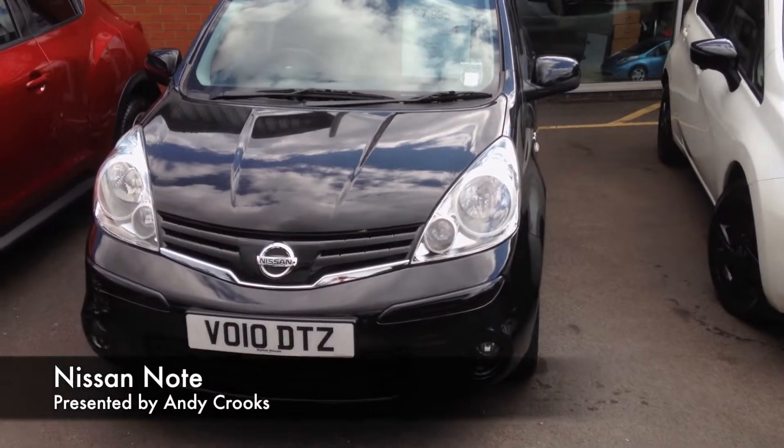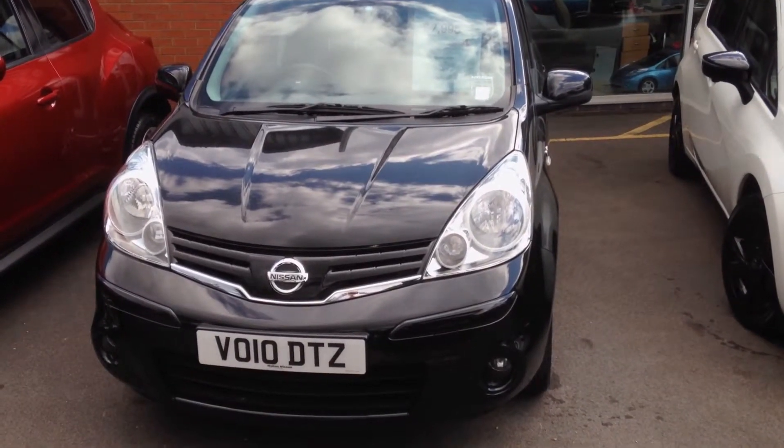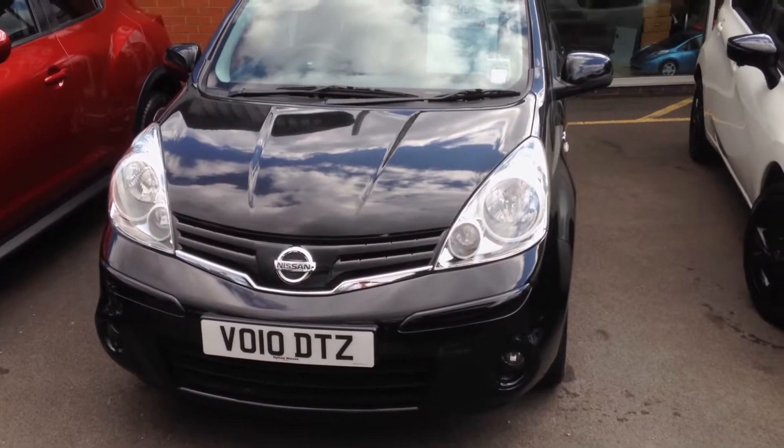Good morning, welcome to Hilton Nissan Worcester. My name is Andy and today I'm going to talk about the Nissan Note 1.4 petrol.